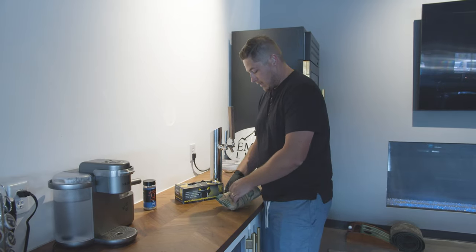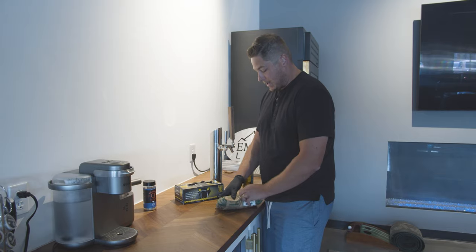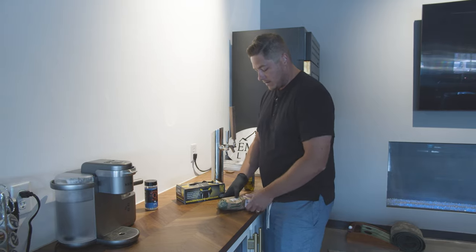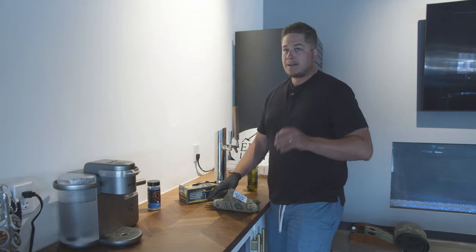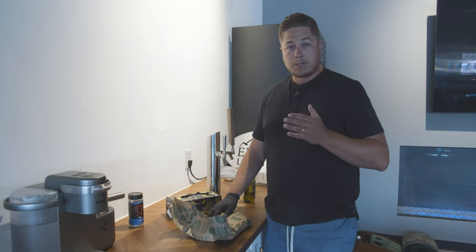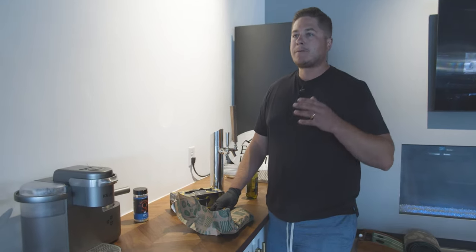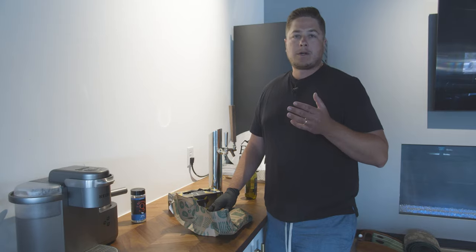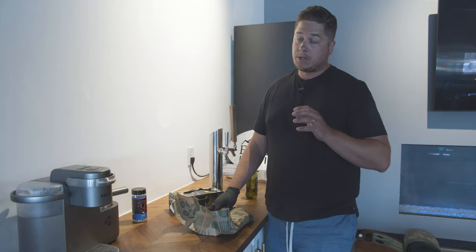It goes without saying that what you should avoid the most is going to be big chains and big grocery stores where it's highly processed meats — that's the kind of stuff you want to stay away from. I like to shop at local butcher shops. People always think you're spending all that extra money, but you're really not. Price per pound, depending on where you're shopping, is going to be about the same depending on what you're cooking.